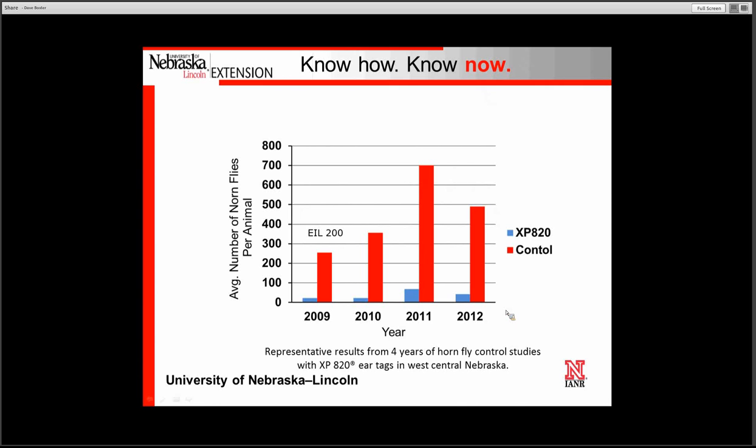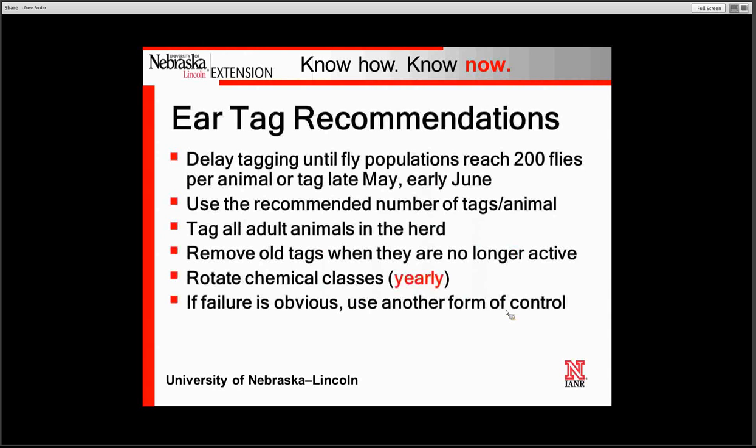This slide shows four years of work conducted with the XP820 ear tag on horn fly numbers in west central Nebraska, and we are still getting very good control from this particular tag. In fact, when you average the four years together, you get a percent reduction still exceeding 90%, which is really, really good.